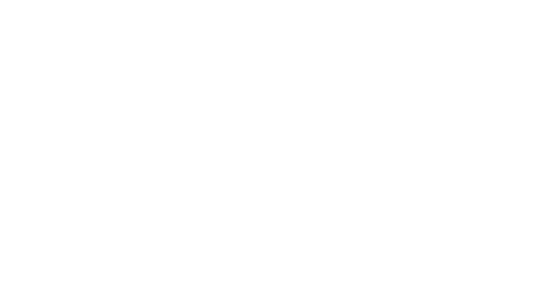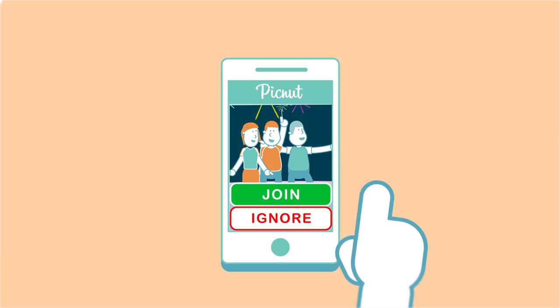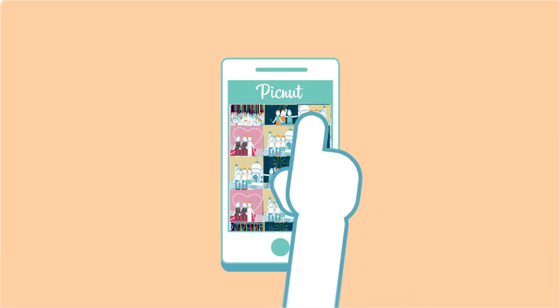Inviting friends couldn't be simpler. Send the collection directly to them and they can join with just one tap. And the totally awesome part is Picnut finds their photos from the event.